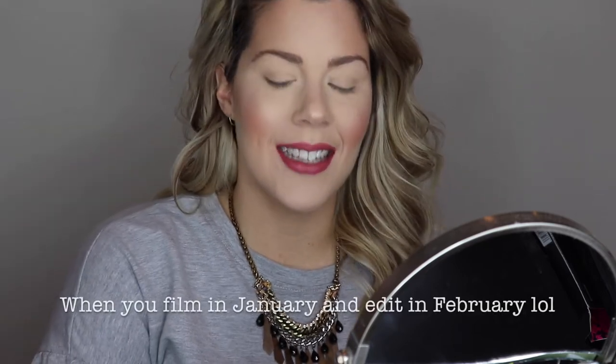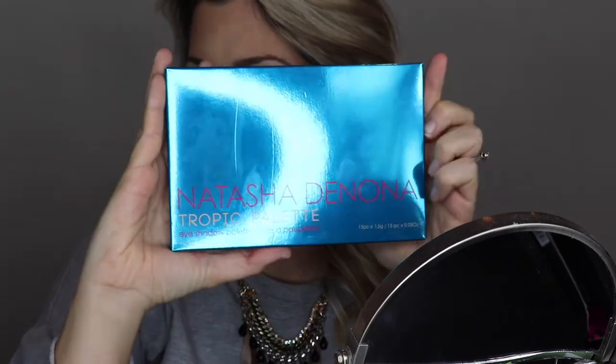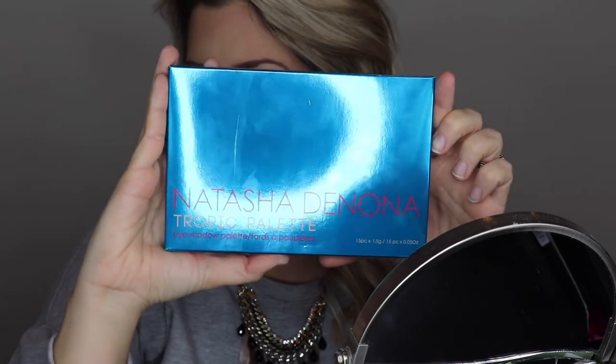Welcome back to my channel and happy new year! Today I am going to be reviewing the Natasha Denona Tropic palette — this is far and away the most expensive piece of makeup I've ever owned. I got gift cards from amazing clients and friends for Sephora for Christmas, so I decided to take the plunge and try it. I haven't even opened it yet, so you guys will get to see my first impressions, some swatches, and a look.